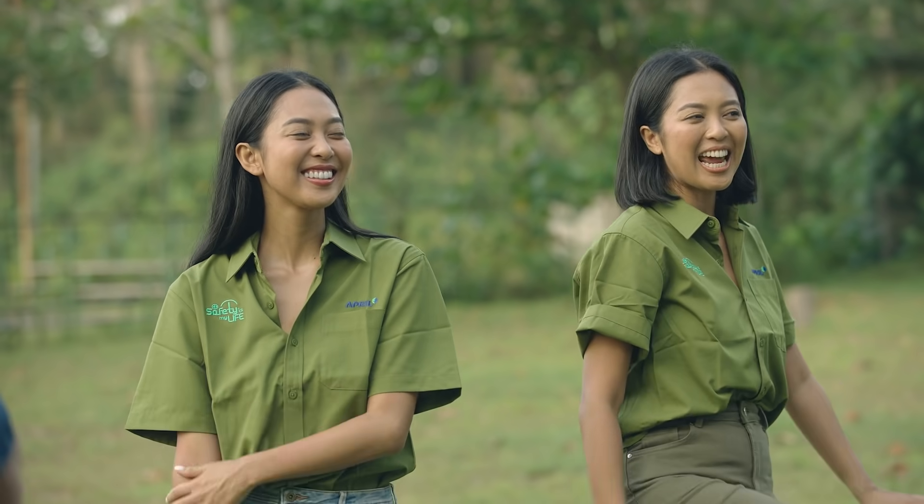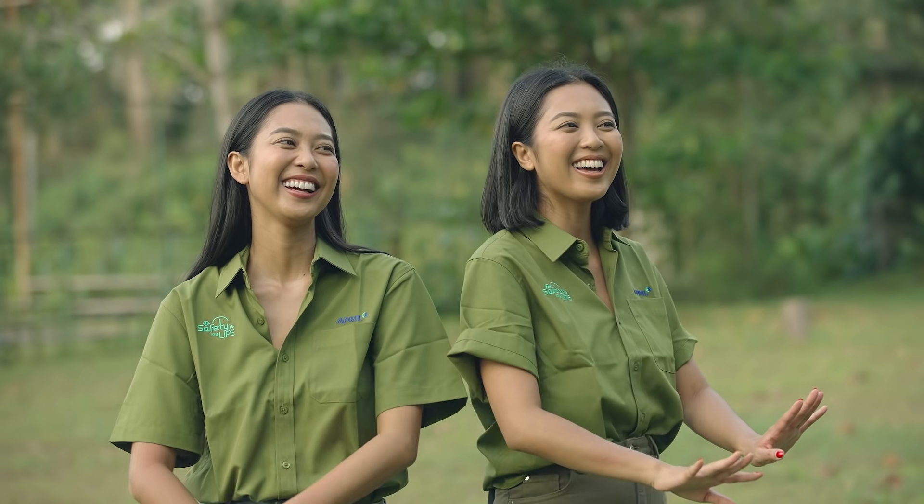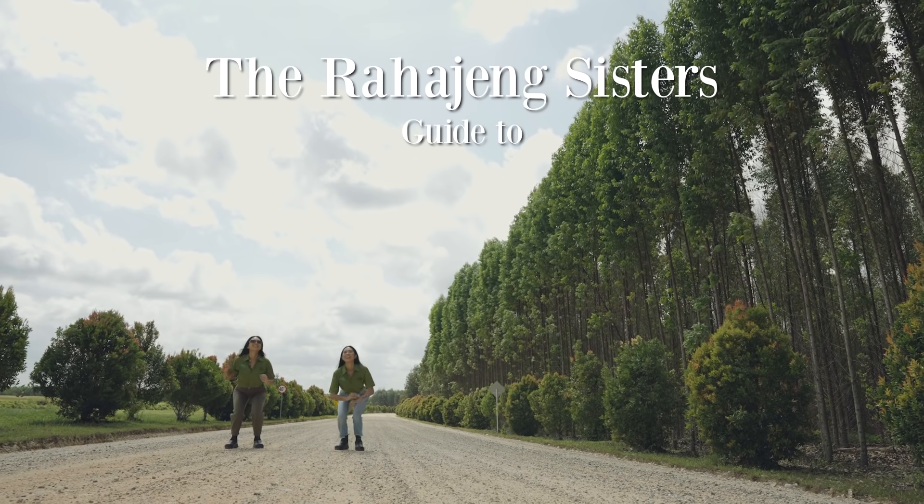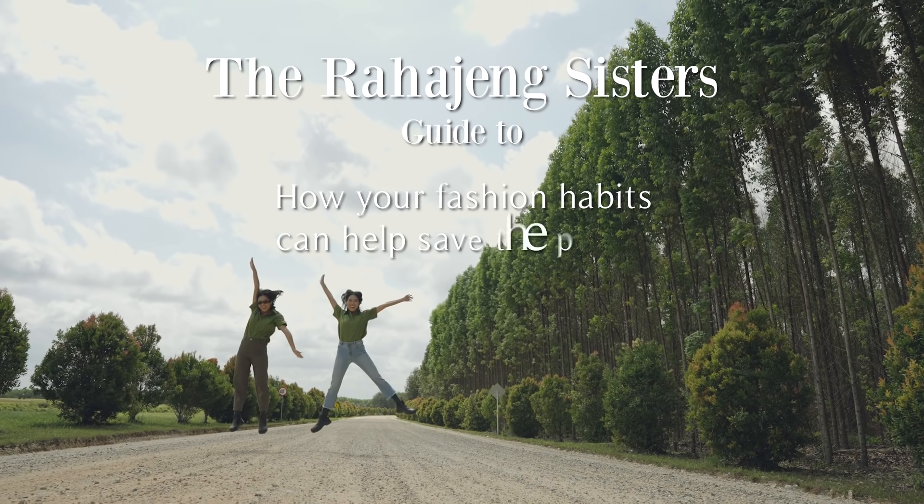Can fashion be more sustainable? There are so many ways it can. Here are five examples in the Rahajang Sisters' guide to how your fashion habits can help save the planet.